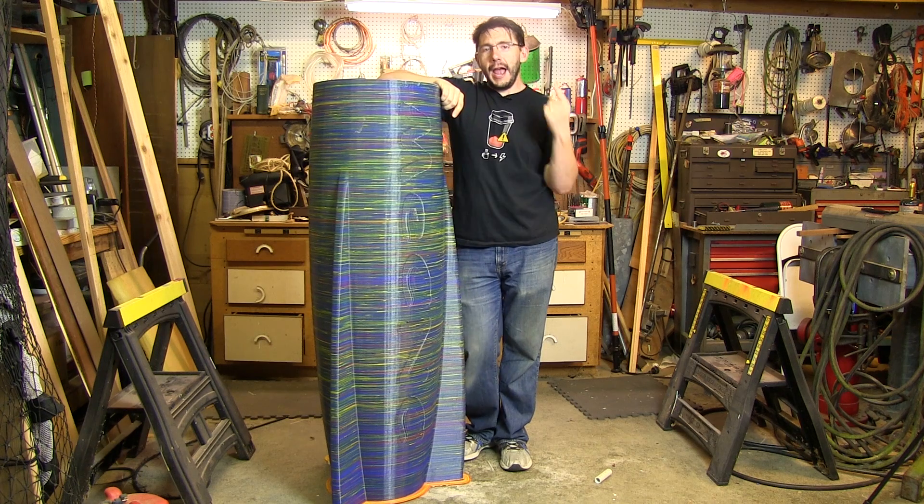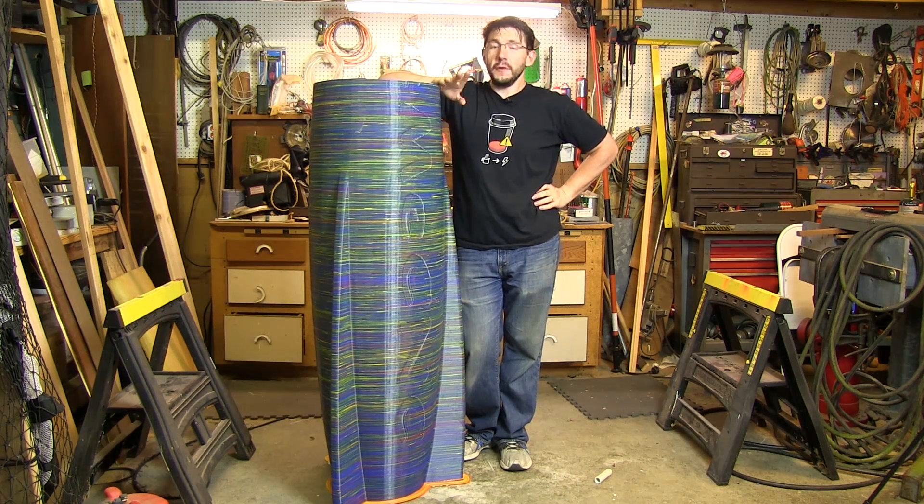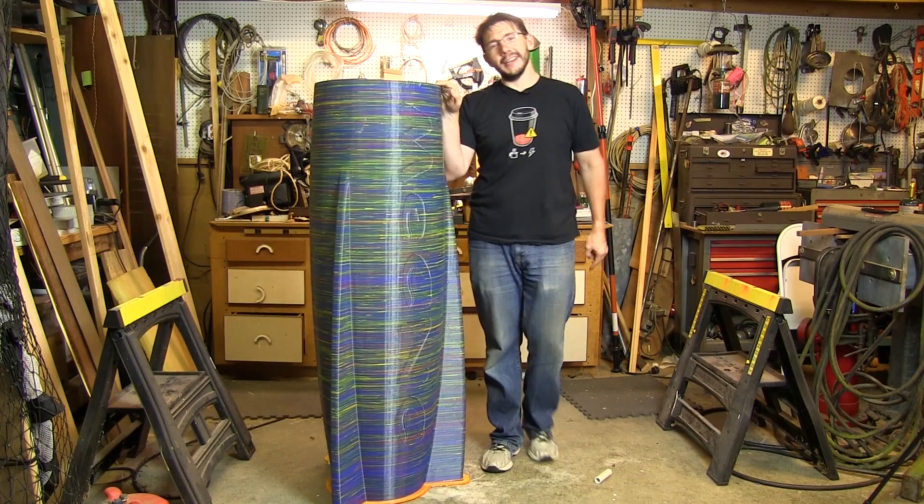Don't lie — how much of a nerd am I for having this at my house? Feel free to leave a comment down below and let me know just how much of a nerd I am, because I'm quite nerdy. And this is exciting — I like having this.